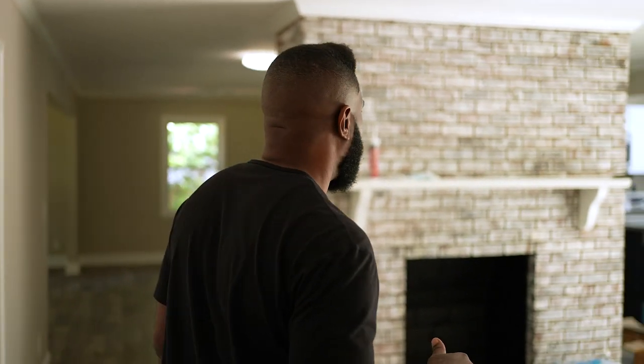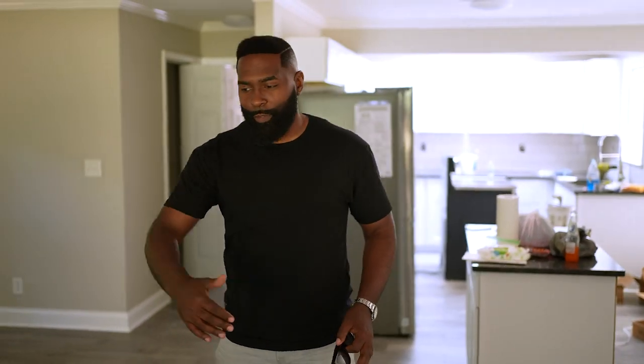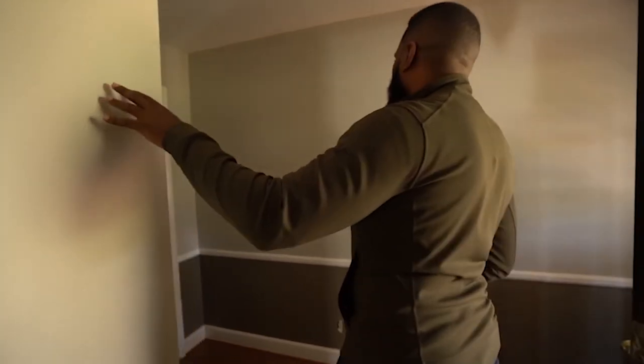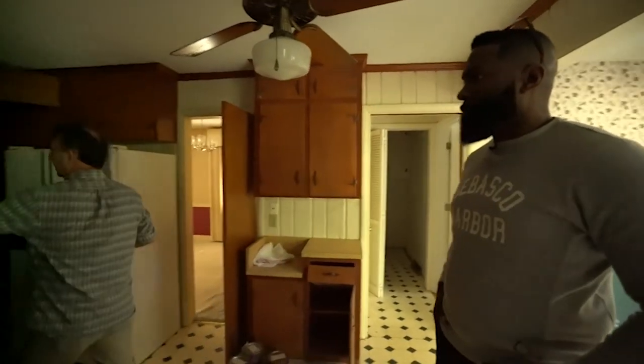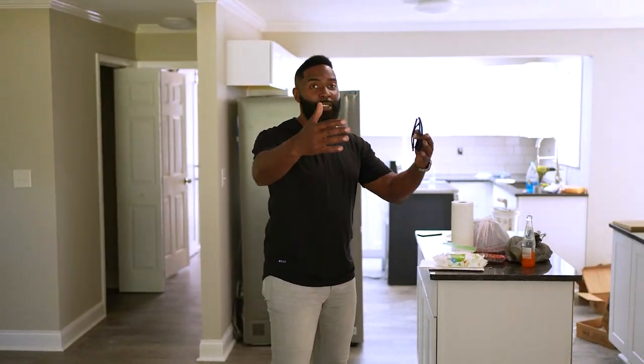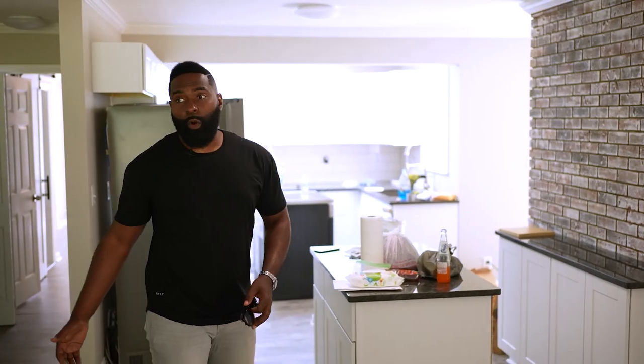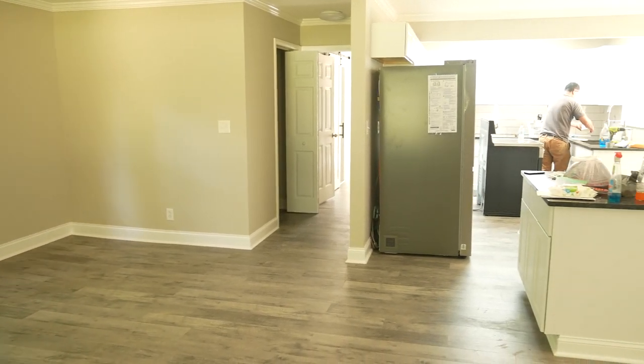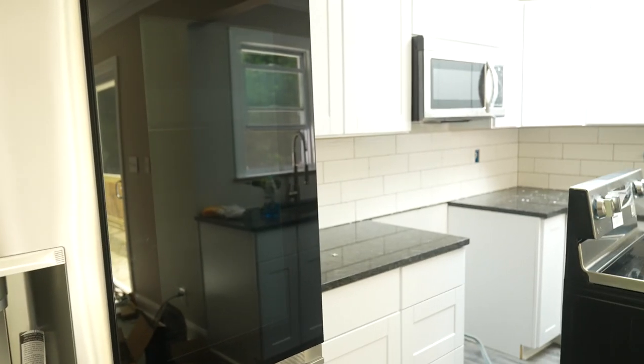Let me show you the other side of the house and some of the updates. It's not 100% done, but it's pretty close. Right here used to be a wall — this whole thing used to be enclosed all the way down, with a small hallway opening and all the cabinets aligned facing this way. We completely knocked down these walls, making it an open concept where you've got the living room, the kitchen, and the dining room all open.